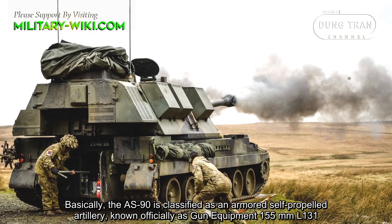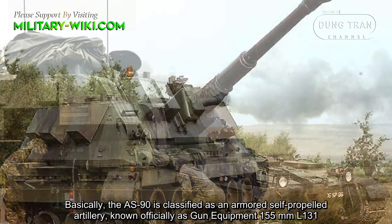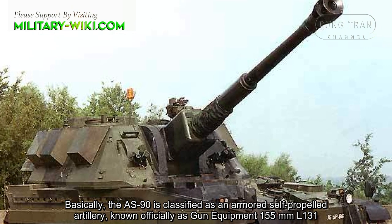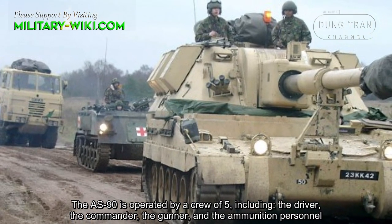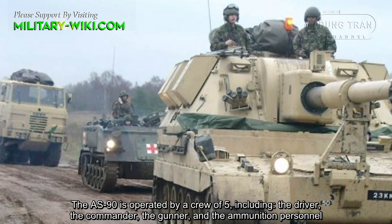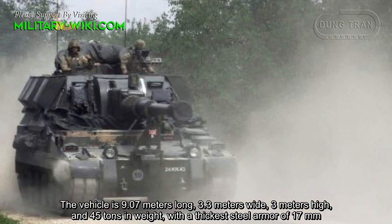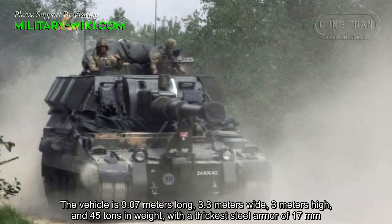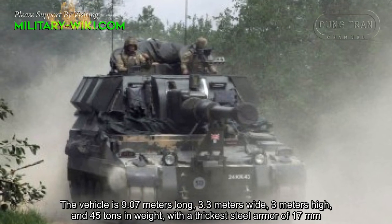The AS-90 is classified as a self-propelled artillery piece, known officially as Gun Equipment 155 millimeter L131. The AS-90 is operated by a crew of five, including the driver, the commander, the gunner, and the ammunition personnel. The vehicle is 9.07 meters long, 3.3 meters wide, 3 meters high, and weighs 45 tons, with a thick steel armor of 17 millimeters.